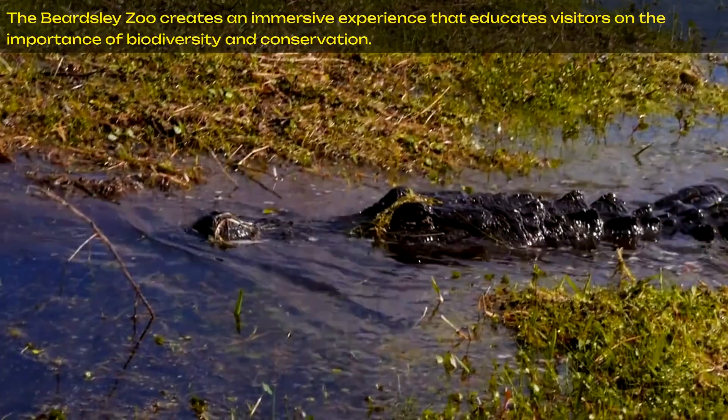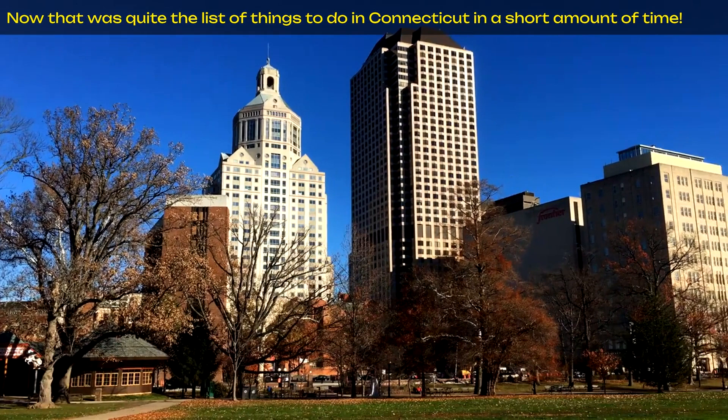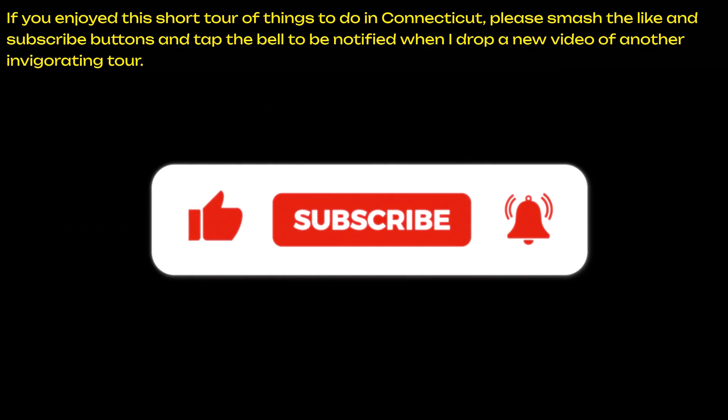Now that was quite the list of things to do in Connecticut in a short amount of time — thanks for watching! If you enjoyed this short tour of things to do in Connecticut, please smash the like and subscribe buttons and tap the bell to be notified when I drop a new video of another invigorating tour. Have a great day and I'll see you on the next travel adventure.